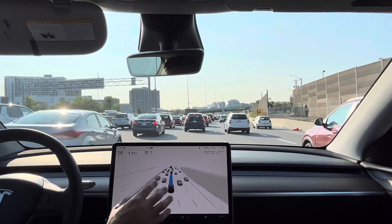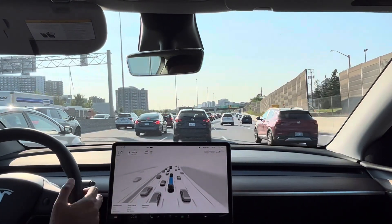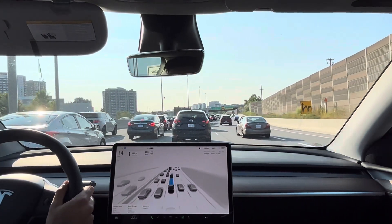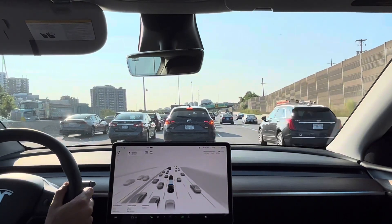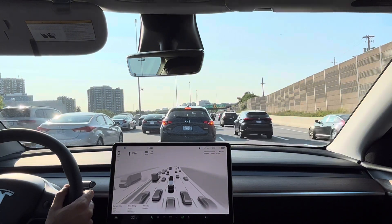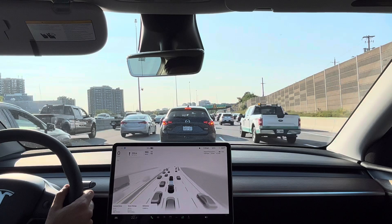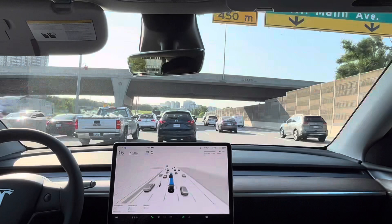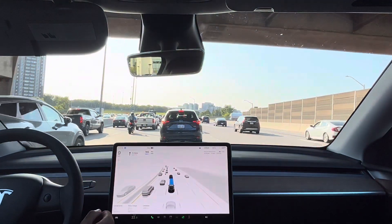I like that it is visualizing so many of the cars on the display here. We've got about 10 minutes through this really heavy rush hour traffic, so if nothing really interesting happens I'm just going to play it back much faster. Oh, it's even visualizing the motorcyclists driving left and right.